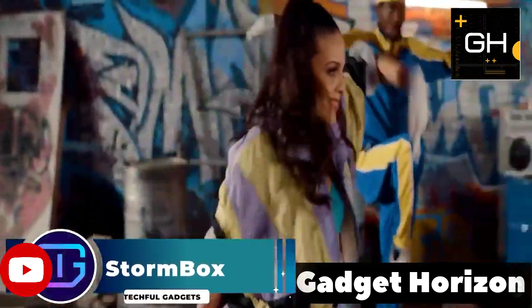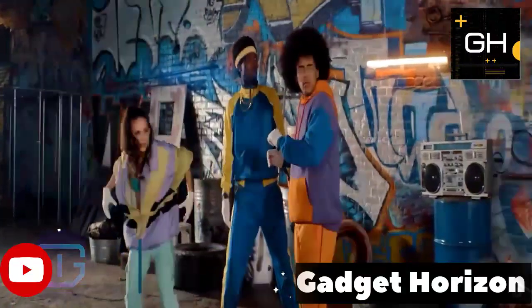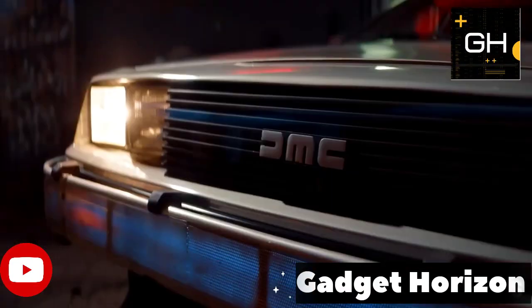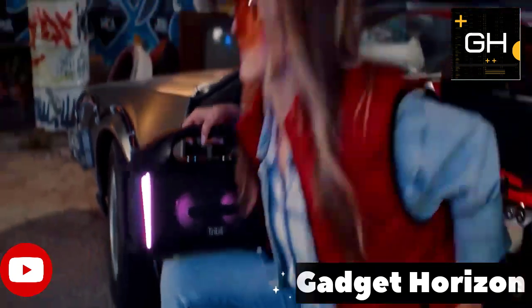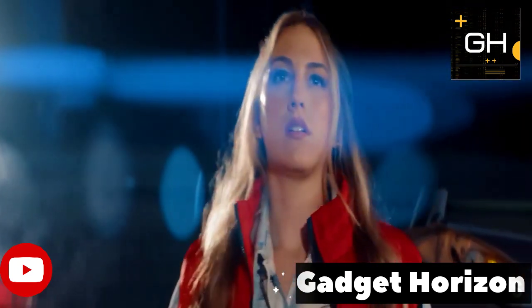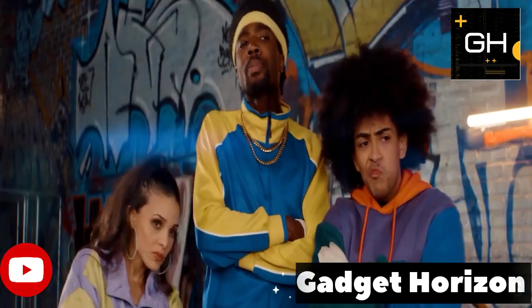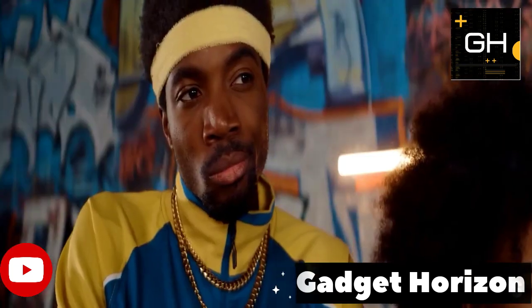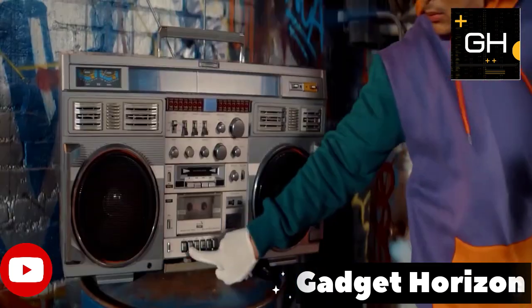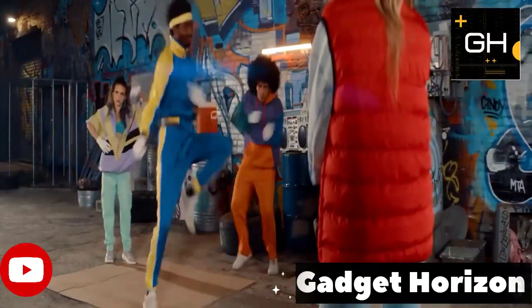The Tripit Stormbox Blast is a portable Bluetooth speaker with built-in RGB lights to add to the ambience at your next party. With a built-in carrying handle, this speaker is easy to transport from room to room and its IPX7 rating even protects it from the elements if you want to take it to your backyard. It floats in water, so it's a handy choice for your next pool party. Use its X Bass feature to add boom in the bass for an even more exciting sound.